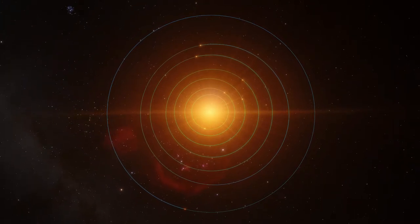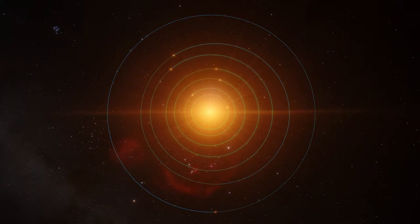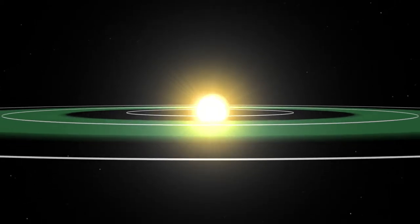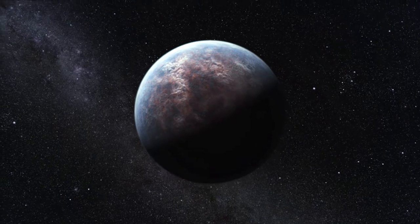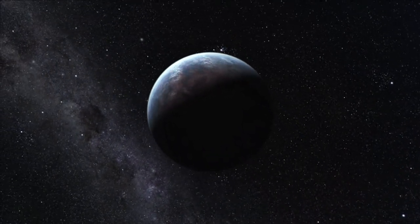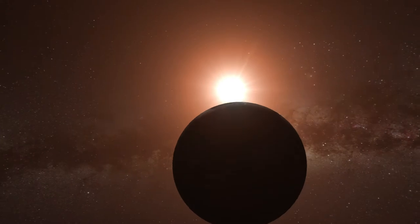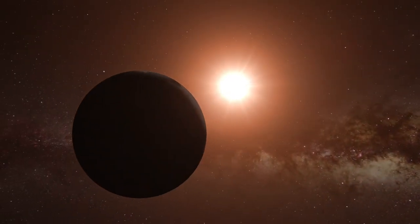However, this method has limits. Transits only happen if a planet's orbit actually crosses between its host star and Earth, so its orbit must be edge-on towards us. This is the case for just a small fraction of planetary systems. Where they do occur, transits happen infrequently and last for a relatively short time, so chance observations are unlikely.